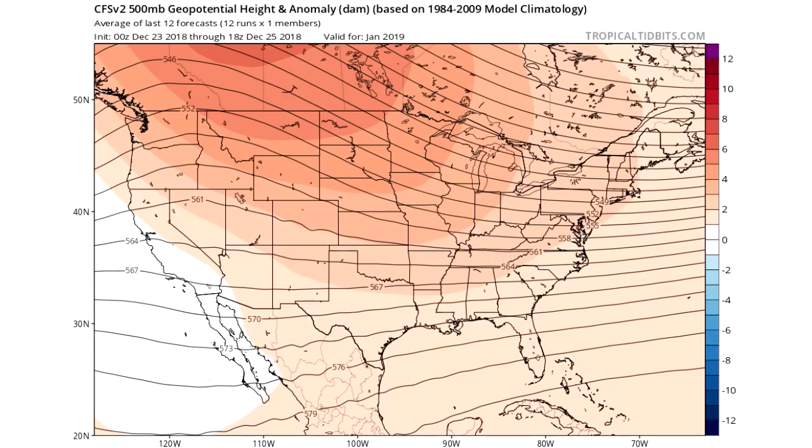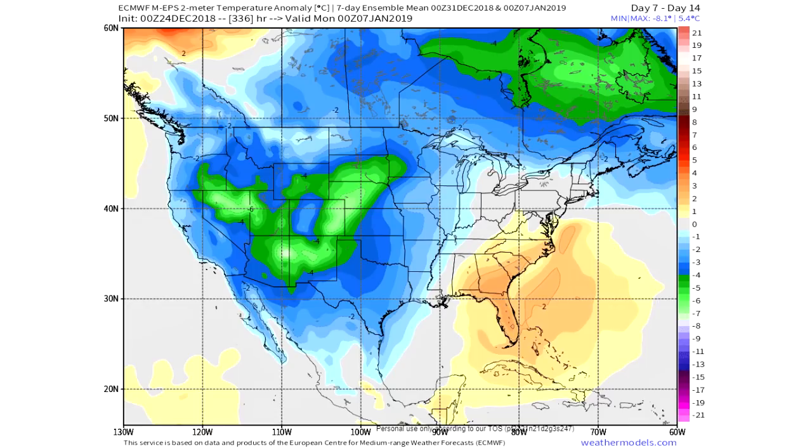The CFS has a known warm bias, so I like to look at the 500 geopotential height anomalies instead of temperature. I really like to see where these black lines go — they show me where the ridges and the troughs are, which is really what's important with an ensemble model. You can see these black lines ridge in the west and trough in the east, so this is leaning towards troughing in the east and ridging in the west — a pretty good look for January.